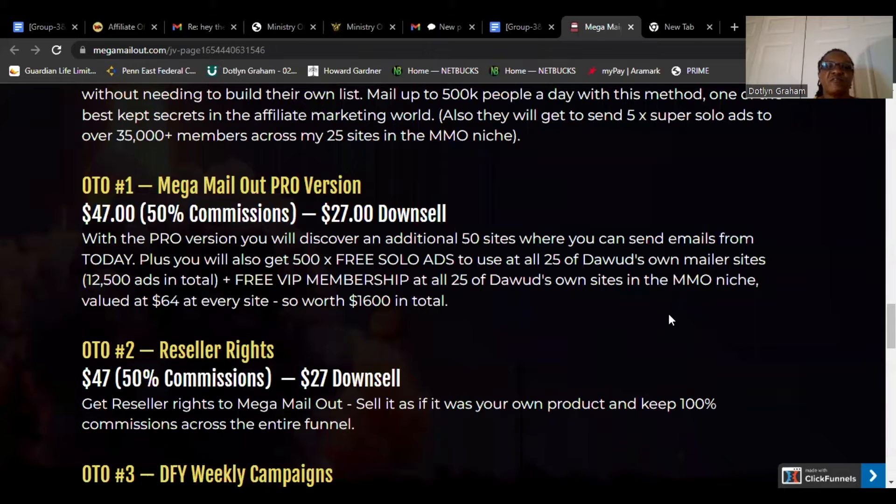OTO1: Mega Mail Out Pro version, $47, 50% commission, with a $27 downsale. With the Pro version, you will discover an additional 50 sites where you can send emails from today. You will also get 500 free solo ads to use at all 25 of their own mail sites — 12,500 ads in total — plus free VIP membership at all 25 of their own sites in the MMO niche, valued at $64 per site, so worth $1,600 in total.